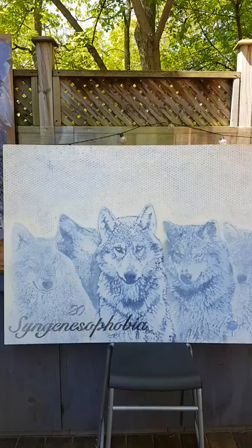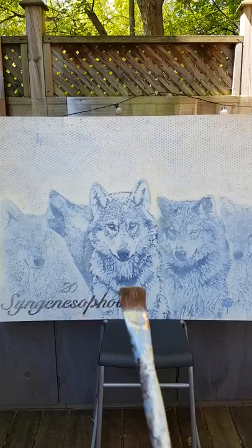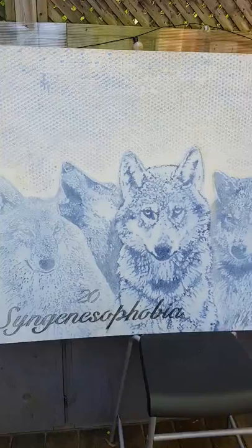This other phobia is Synginous phobia, which is the fear of relatives. I used wolves to represent the relatives — you've got the main one, the leader, the talkative one beside it, and then the ones in the background that perhaps want to say something but are quiet. Those are the last two of the phobias I've done so far.